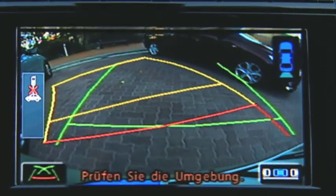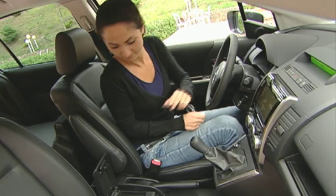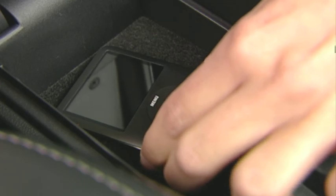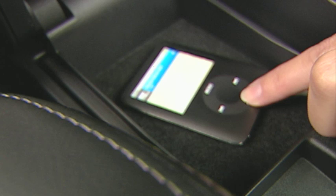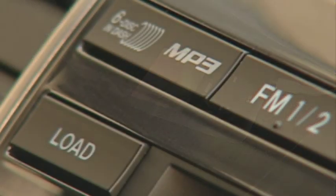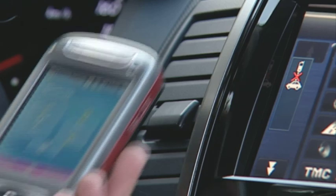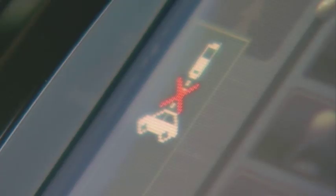It's also easier for the driver to read the new multi-function centre monitor, which is now larger and placed higher. The range of entertainment possibilities has also been expanded, including an auxiliary socket for an MP3 player and a new 6 CD changer that also plays MP3 formatted CDs. State-of-the-art technology is on board for phoning too — Bluetooth allows wireless connectivity with the car's hands-free system.